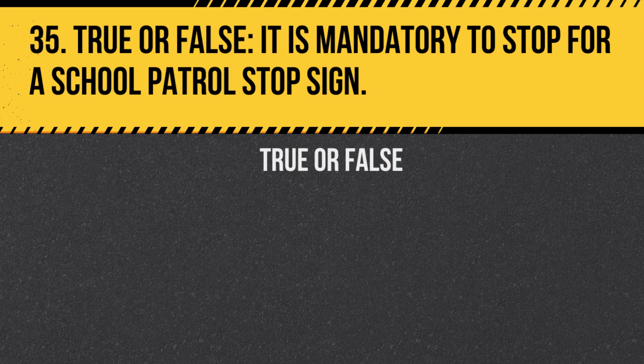Question 35. True or false: It is mandatory to stop for a school patrol stop sign. Answer: True. You must stop for school patrol signs just as you would for a regular stop sign.